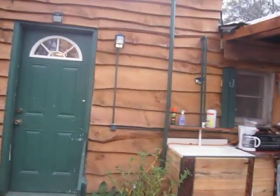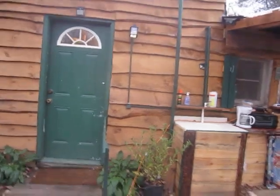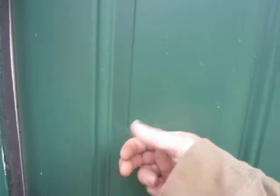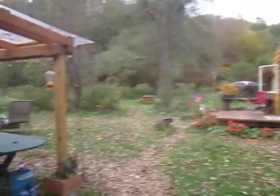The bathroom that everybody shares — wherever you are on the property — is right to the left of the kitchen, just behind the green door. You are sharing this, so just knock on the door. Jackson Pollock painted our bathroom, but we have a nice hot shower and a flush toilet. The internet password is on the bathroom mirror.